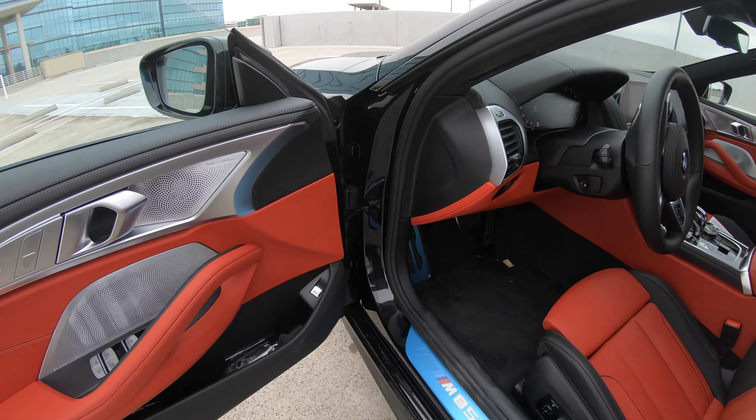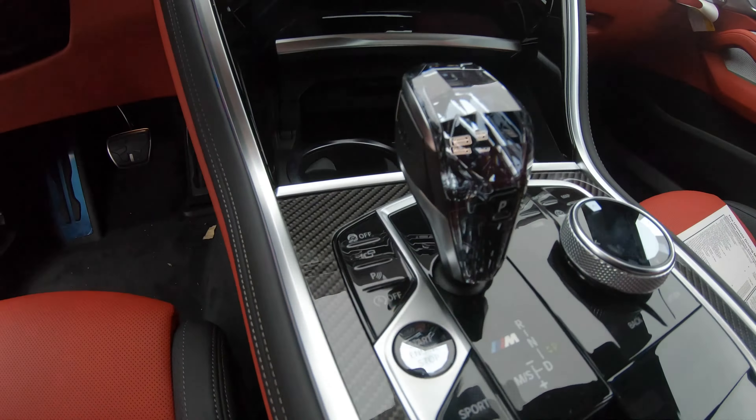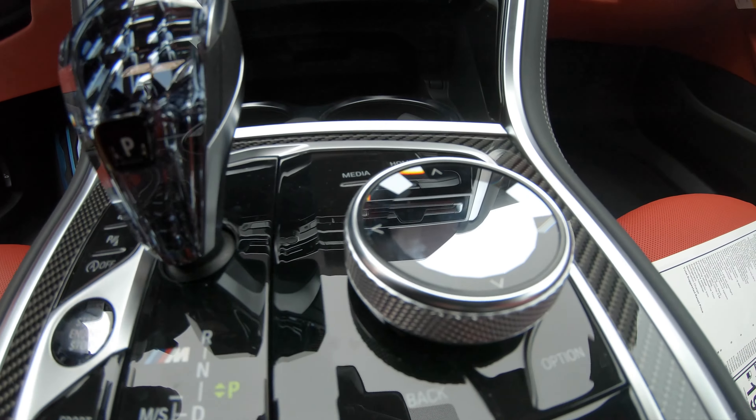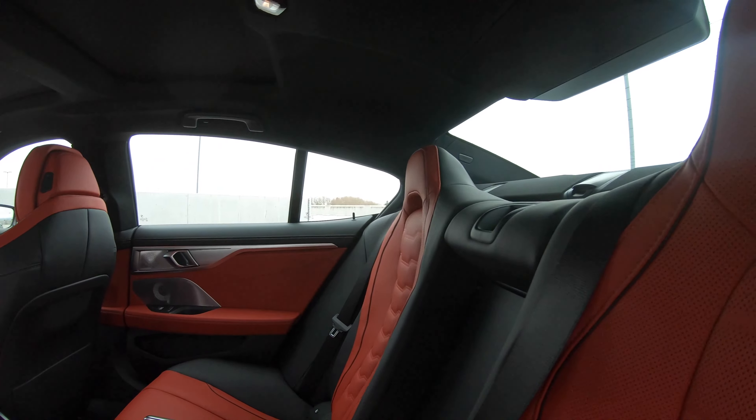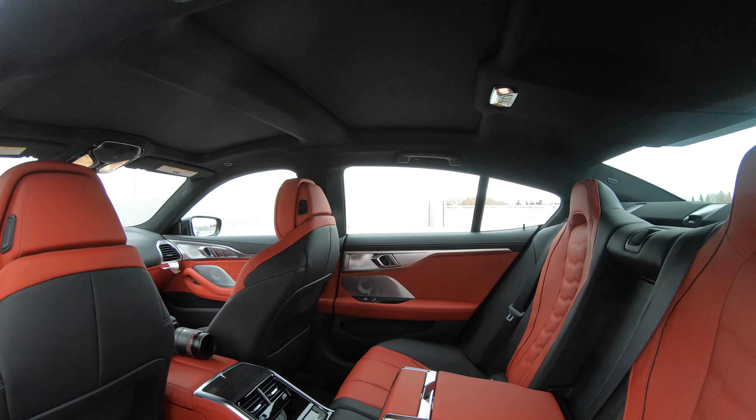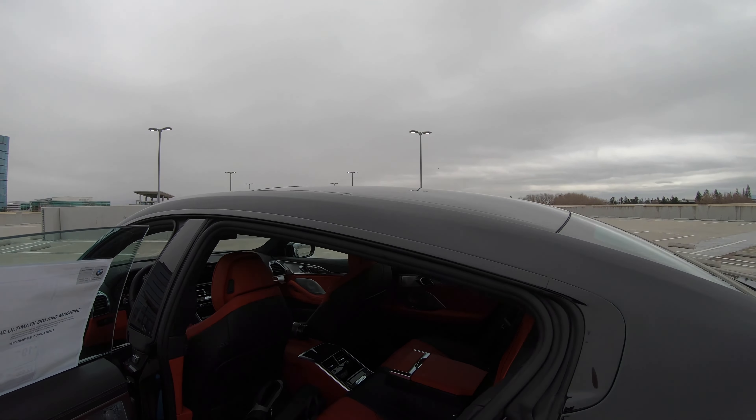I'm going to do one more little half walk-around and then we'll look at the interior, and at the end we'll have some revs. That's one thing that's been missing from a lot of the 2021 performance models — specifically the M340i and the M440i — those pops and bangs are gone. But as you'll hear in a few minutes, the M850i still has them and it's really aggressive. You can see the Fiona Red interior with some black as well, so it's two-tone.